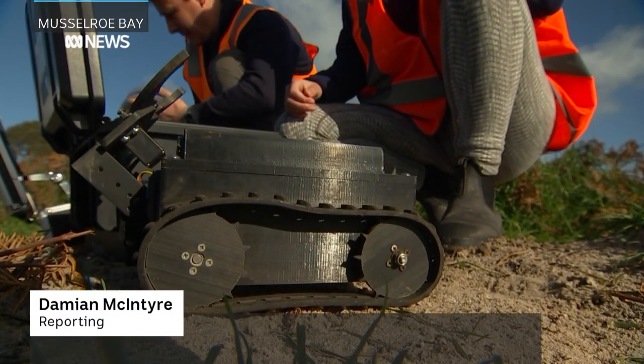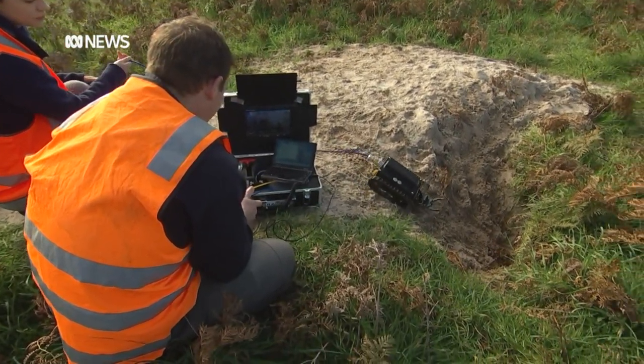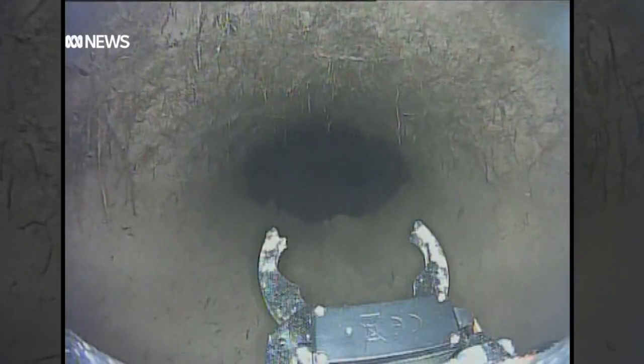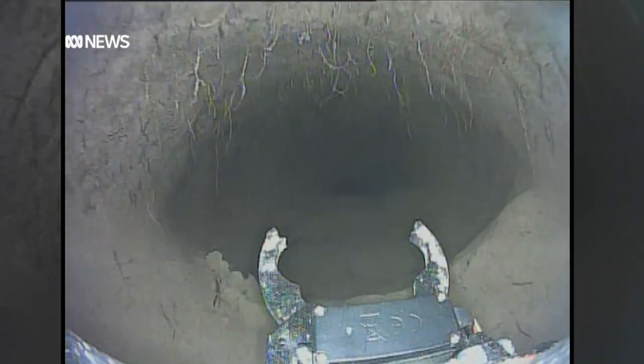This is the wombot, and it could be a key to understanding sarcoptic mange. It's a robot designed to navigate the intricate and mysterious maze of wombat burrows. It can tackle difficult terrain, giving researchers an insight into the underground habitat.